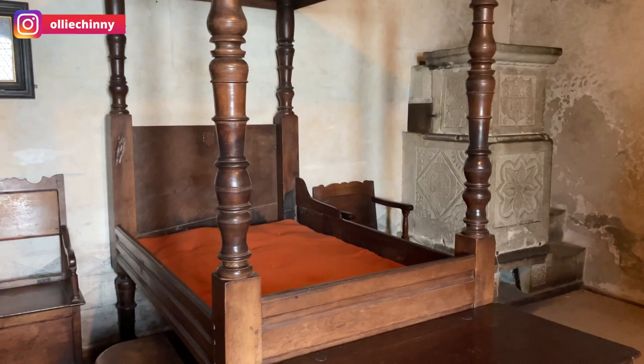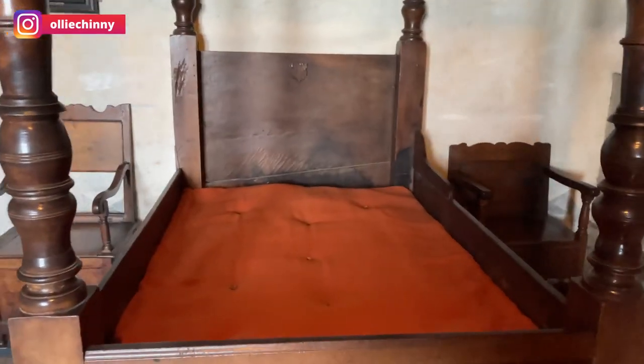This is a bed for two persons — this is how small, how tiny they were in the past.